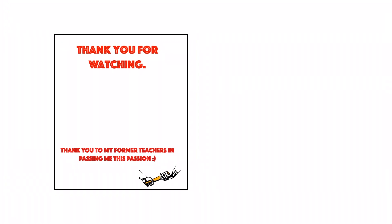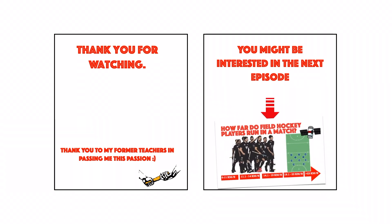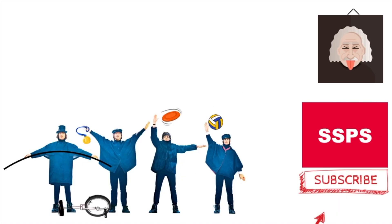If you would like to know more about this topic, you can find related research in the description below. If you found the video useful and would like to support the channel, please subscribe and leave a comment below about your favourite research. Thank you for watching and goodbye.